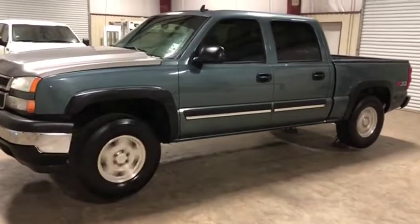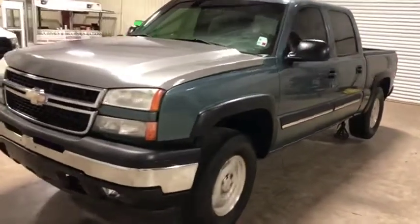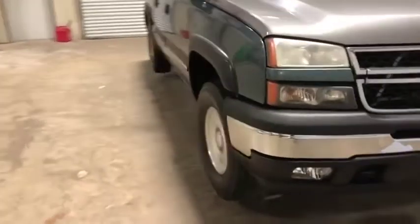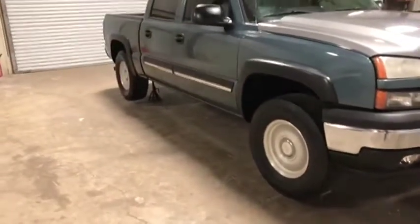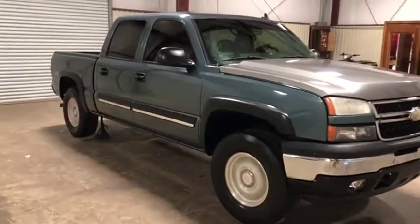We're going to do our 4WD video here on this 2006 Chevy Silverado 1500 Z71. You see it is working here on the driver's side. I'm going to walk around the passenger side here to show you that it's in fact working here as well. So the 4WD is working on this truck — all four tires are turning.